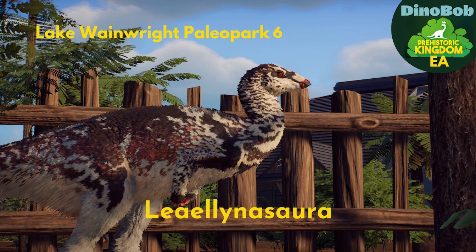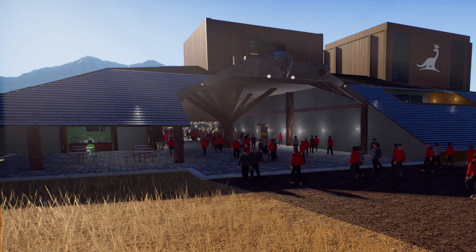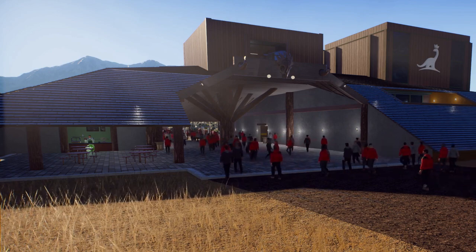Hey folks, DynaBob here with Lake Wainwright Paleo Park's second dinosaur exhibit. This time it's for the Elinosaurus, an animal found in Australia now, but when it was alive it lived beyond the Antarctic Circle.